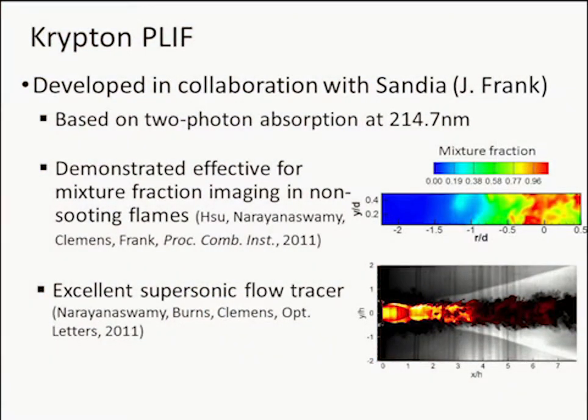We demonstrated this using Krypton PLIF in the Sandia Dibble flame, showed that it worked quite well compared to classical Raman data, and the agreement was very good. We've also shown it works in supersonic flows very well — it's a very good alternative to NO, and the advantage over NO is it doesn't kill you. It's beginning to see use at national labs where dealing with toxic gases is a big problem.